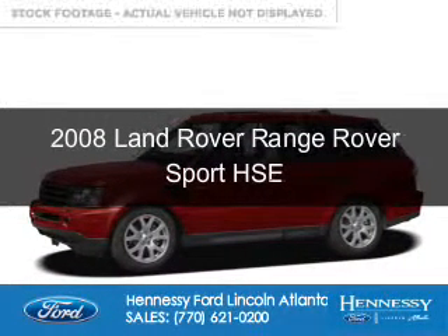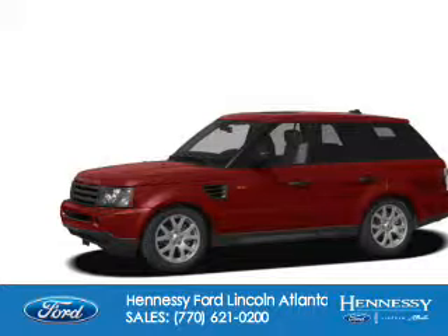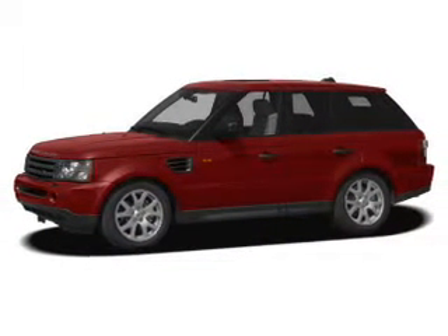This is a used 2008 Land Rover Range Rover Sport. It's powered by 4-wheel drive, an 8-cylinder engine, and a 6-speed automatic transmission.